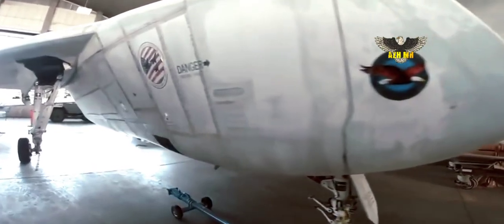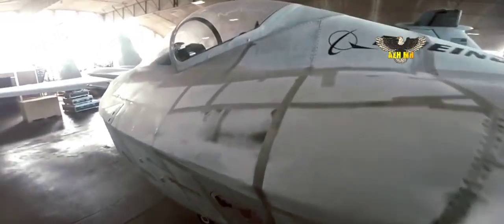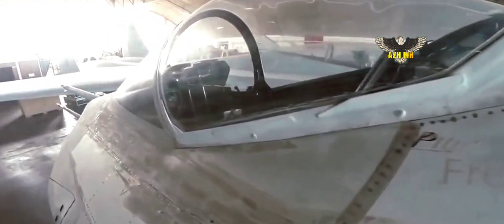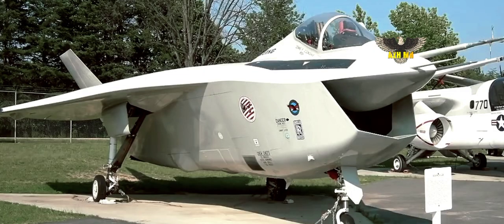Boeing and Lockheed were the ones that undertook the competition with their X-32 and X-35 aircraft. Ultimately, the Lockheed X-35 would win, and it would become the F-35 Lightning II, one of the most advanced aircraft ever made for military service. Boeing's X-32 would not go beyond the prototype stage, with just two examples built.